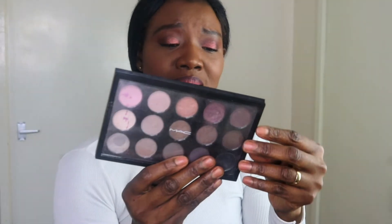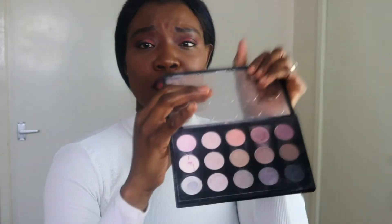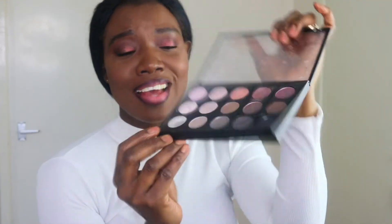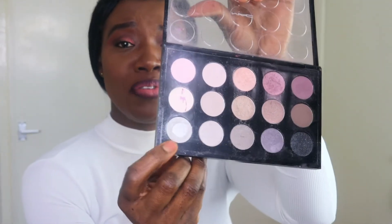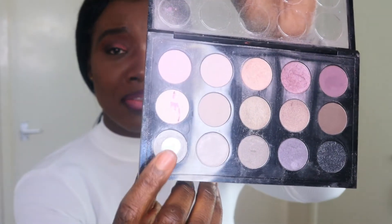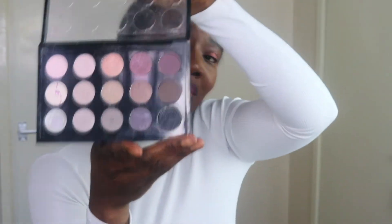This is my MAC palette and it's a cool neutral tone. I don't even know why I got the cool neutral — I could have gone for the warm tone because I really wanted the warm tone. But surprisingly, I've actually used this silver shade down to the pan, as you can see. I'm going to be trying to use the other ones — they are very neutral but I'll see how I can work with them.